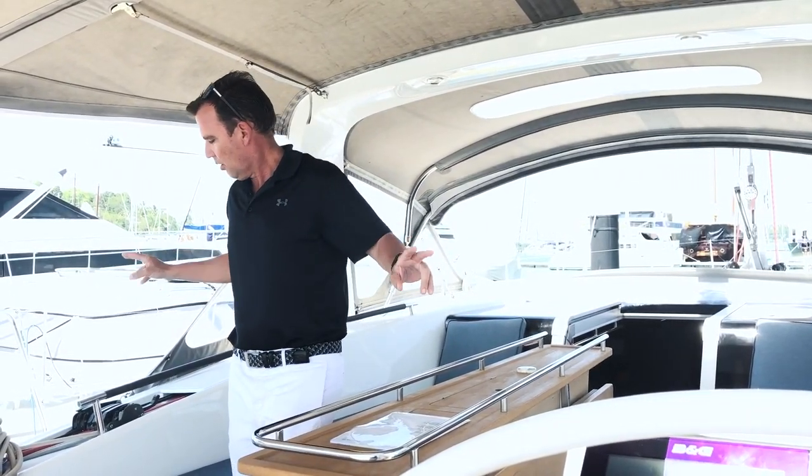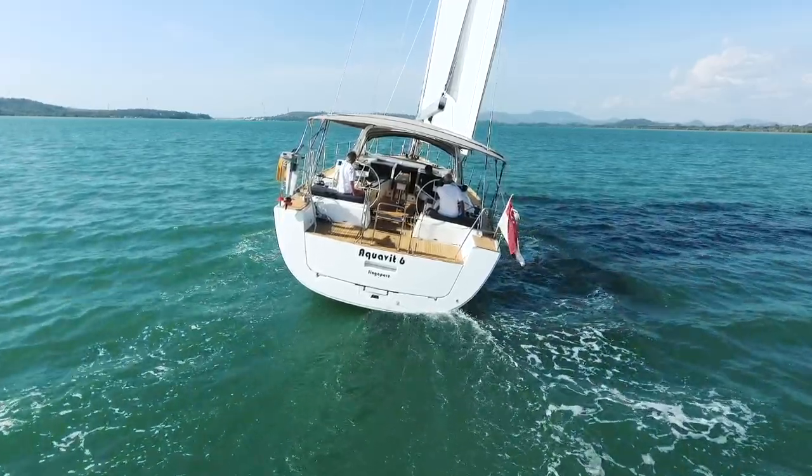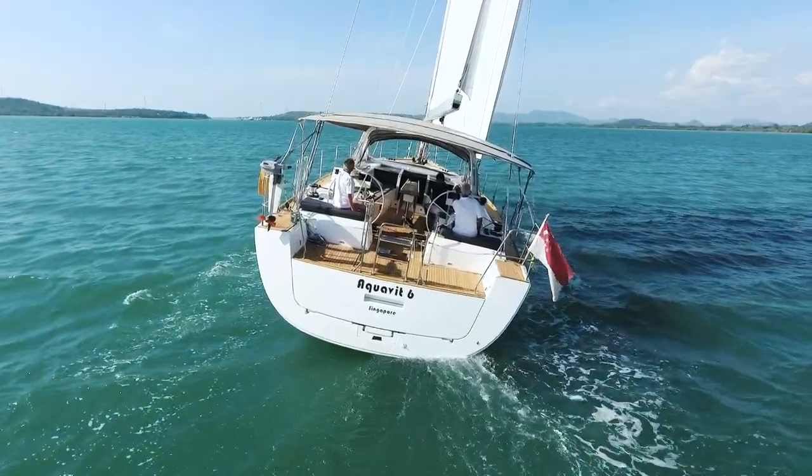We have a bow thruster and 4 electric winches. All the controls are in the cockpit so it can easily be controlled, all within earshot and all within the comfort and safety of this cockpit.